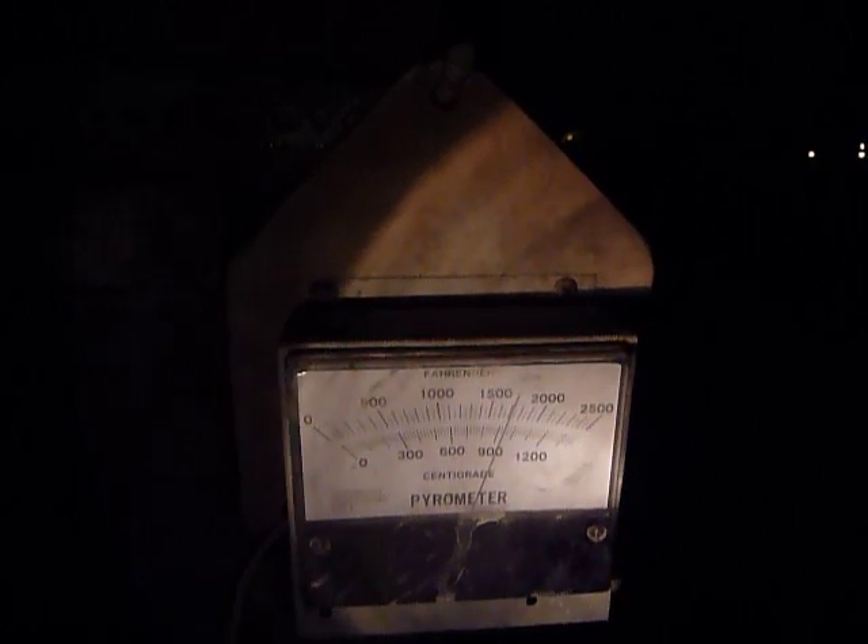Why is it stalling out at 1700? When I opened up the stack all the way, it started to lose temperature, but I can't seem to get it above 1700. Now it's right at 1700 and it's been like that for about an hour. It's around 9:30. Why is it stalled out at 1700?